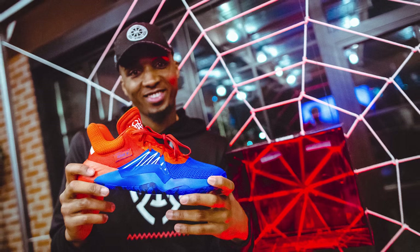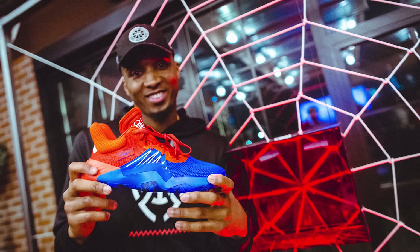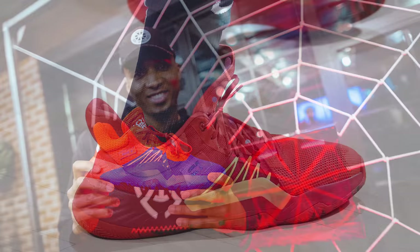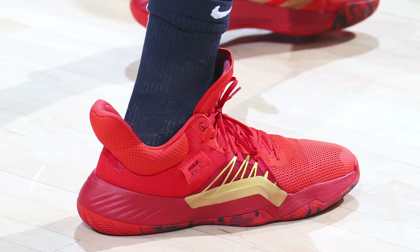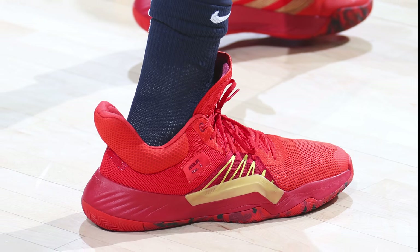Details on Donovan Mitchell's first signature sneaker like tech specs and a release date have yet to be unveiled, but be sure to keep it locked here to the channel for more updates on this new silhouette. Let's take a moment to appreciate how awesome it is for Mitchell to get his own signature sneaker — it just shows us that with hard work anything is possible. Hopefully you guys take some of that inspiration into the new year so you can have a killer 2019.